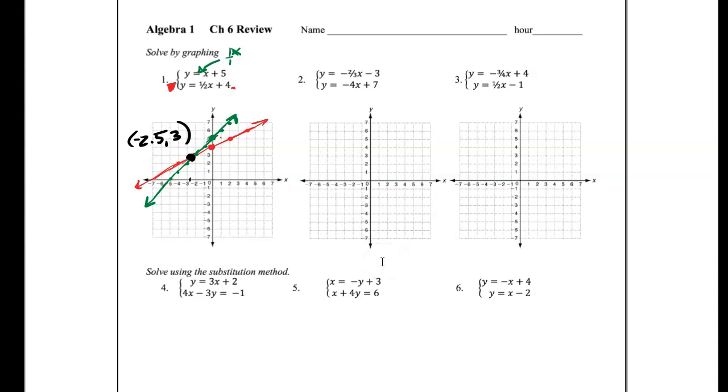Does anybody have any questions on how that's set up? We're going to do the popcorn method here - I don't love the names they have for all these education things. Rocio, can you just call the next person that's supposed to go? I'm going to have you guys pick the next person so you can't blame me.